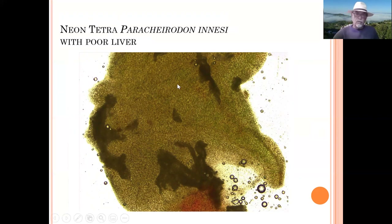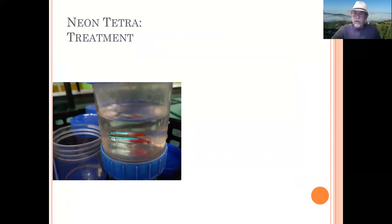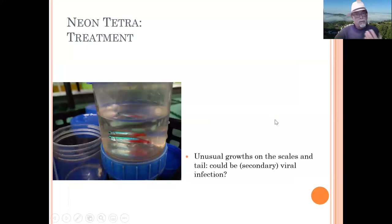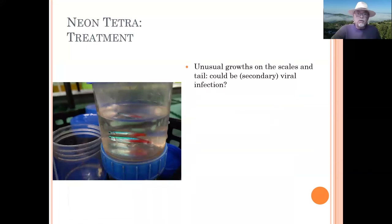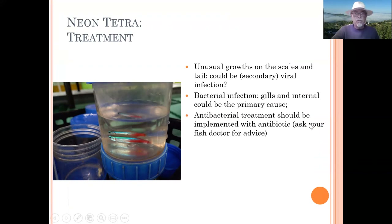The liver should normally be nice and brown, but you could see a black part intruded — possibly caused by bacteria. The spleen was a flame yellow color, which is not normal, and we found some tubercles between the intestines. This could indicate mycobacteria playing a role. The organs were poorly functioning, the liver was bad, the gills were in very bad shape. The usual growths could indicate a secondary viral infection, but the main problem is the bacterial infection of the gills and internal organs.